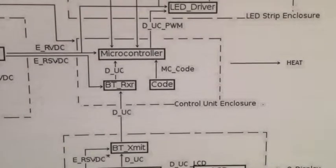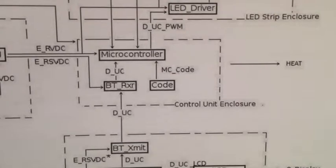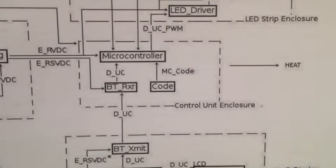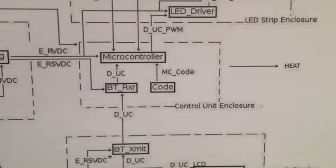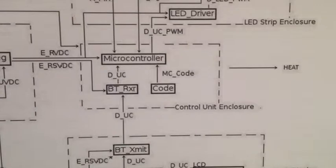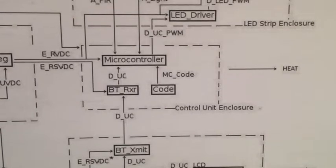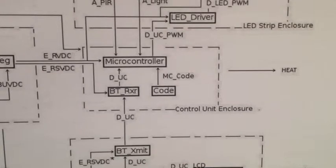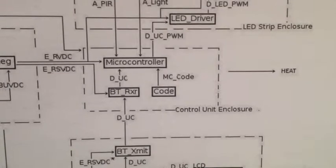The control unit block consists of three sub-blocks: the microcontroller, the Bluetooth module, and the code for the microcontroller. The Bluetooth receives commands from the user interface and transmits those commands to the microcontroller via serial transmission.